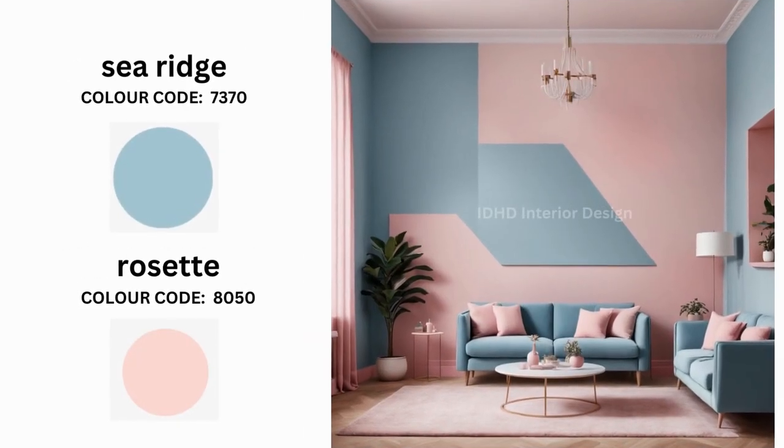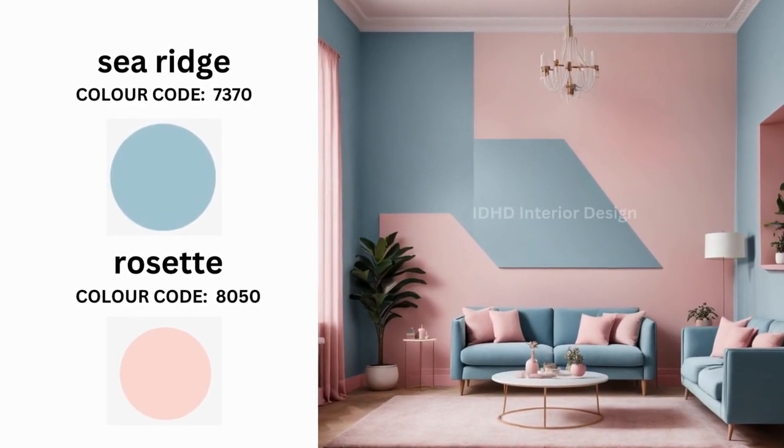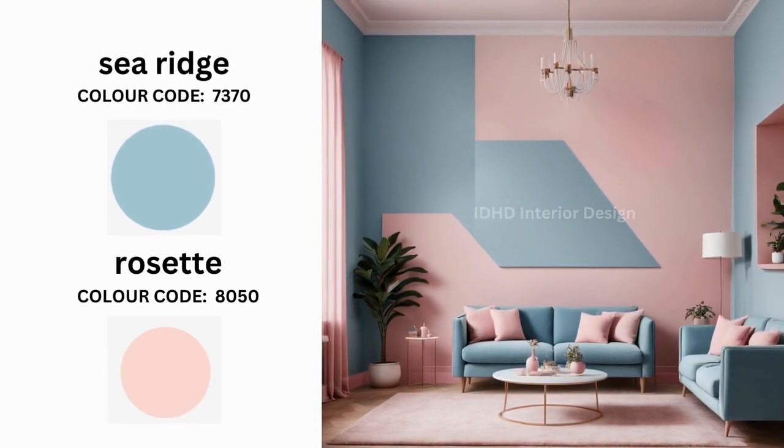Let's explore the combination of Sea Ridge and Rosette for a coastal-inspired living room design. Sea Ridge with its cool blue tones creates a calming atmosphere while Rosette adds subtle warmth. Paint the main wall Sea Ridge and the accent wall Rosette to create a focal point and add visual interest. Use Rosette as an accent color in your furniture and decor, such as a rosette sofa or accent pillows. Add natural elements like plants or wood accents to help balance the cool and warm tones.